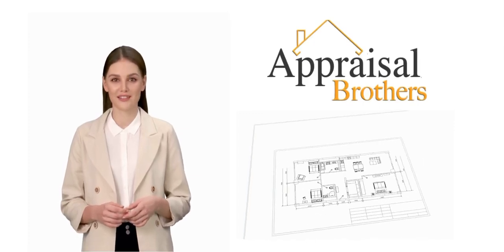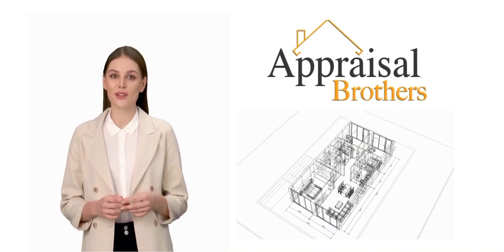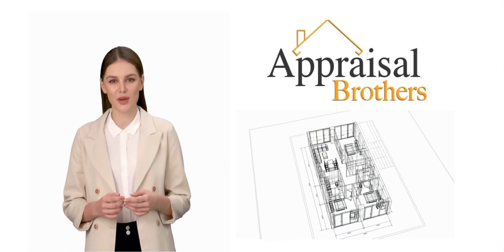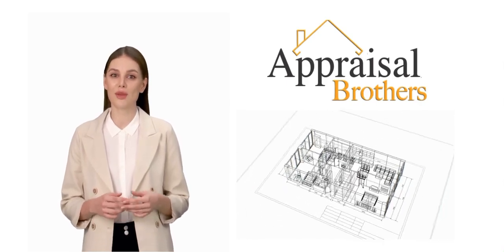Appraisal Brothers provides ANSI-compliant sketches. This service helps the client know the gross living area of the property, whether there have been additions made to the property, or discrepancies between public records and what they may have.